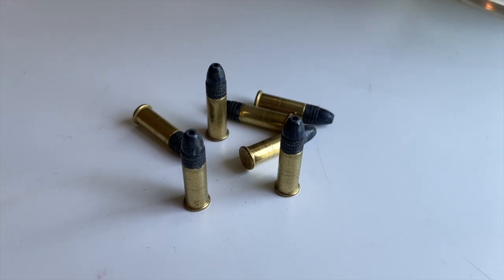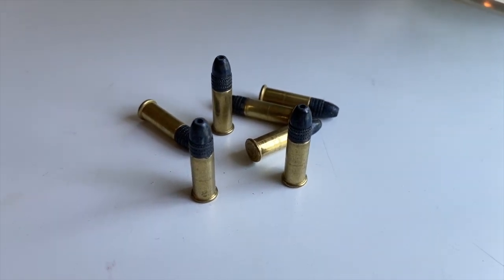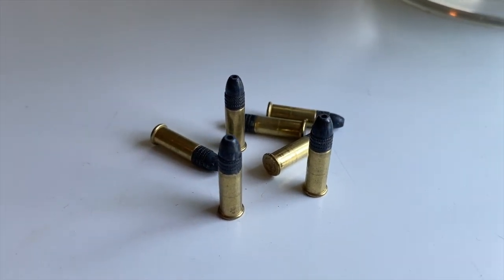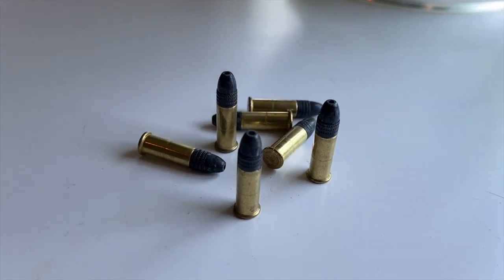The .22 Long Rifle, otherwise known as the .22LR, is a .223 inch diameter bullet. It is a rim-fired straight case. It has a neck and base diameter of .226 inches and a .278 inch rim diameter. Its overall length: 1 inch.